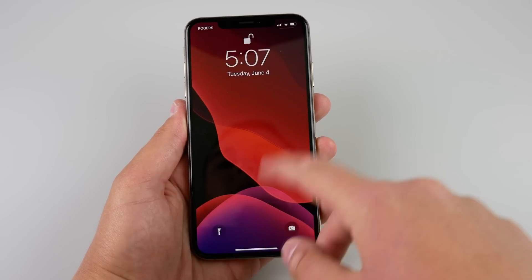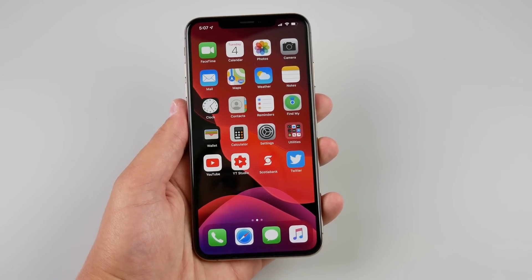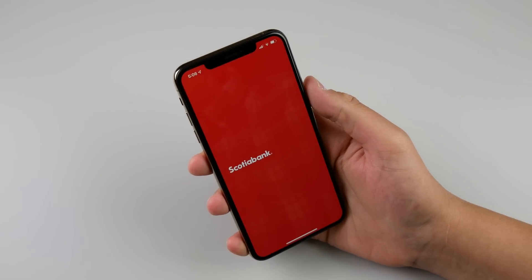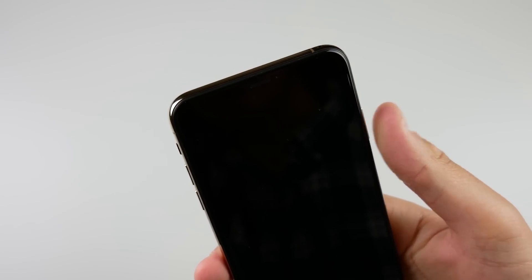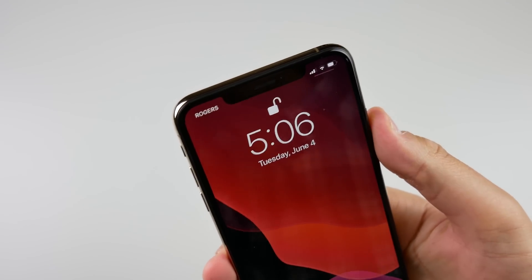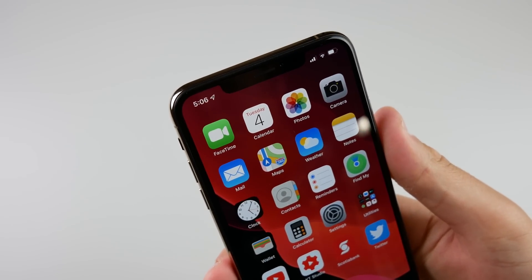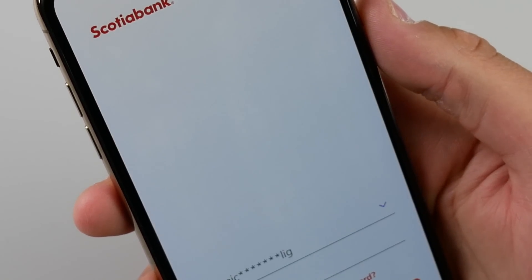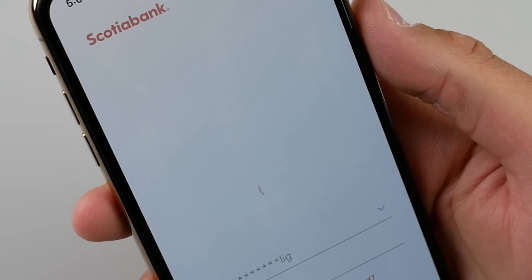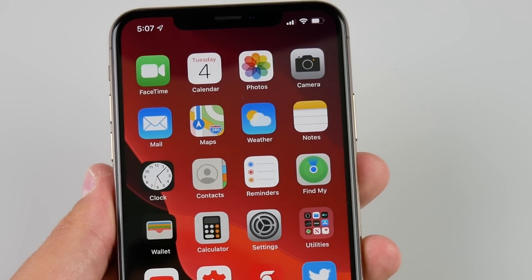Number three — the one that might surprise you — is much faster Face ID. At the keynote Apple mentioned Face ID is now 30 percent faster on iPhone 10 devices. Usually when Apple gives us numbers like this we don't see that exact performance in the real world, but this time I actually think Apple was underestimating. On my iPhone 10s Max, Face ID feels almost 1.8 to 1.9 times faster — almost twice as fast. When I open my banking app it scans my face almost immediately; I barely even get to see the Face ID animation anymore. It's a small change but it's making the biggest impact in my day-to-day usage.